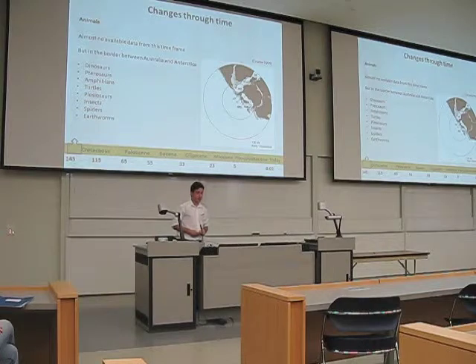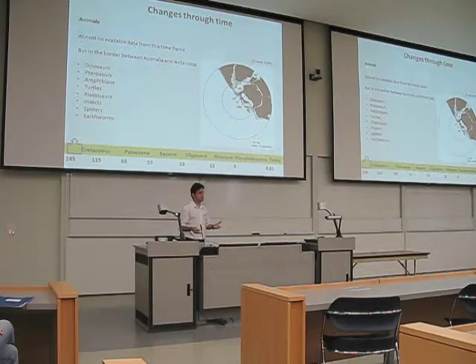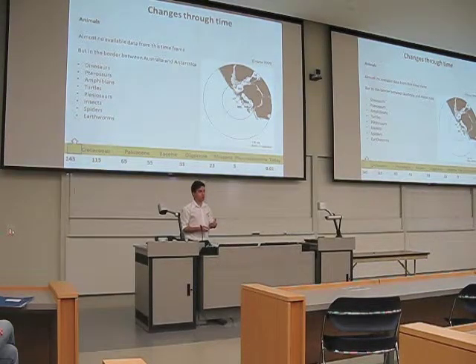At the same time, we do not have much direct data from Antarctica because we do not have rocks exposed and free of ice to collect fossils from that time frame. But in the region where Antarctica used to connect with Australia, in the border between Australia and Antarctica, we have collected lots of fossils of dinosaurs, pterosaurs, and other animals that certainly were already present in Antarctica as well — including amphibians, turtles, mosasaurs, which are marine reptiles, insects, spiders, and earthworms.